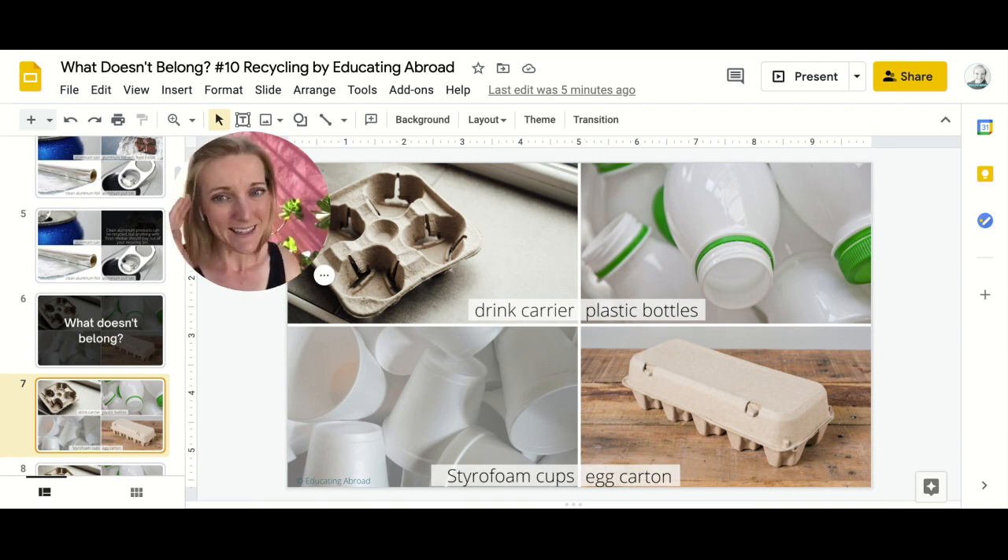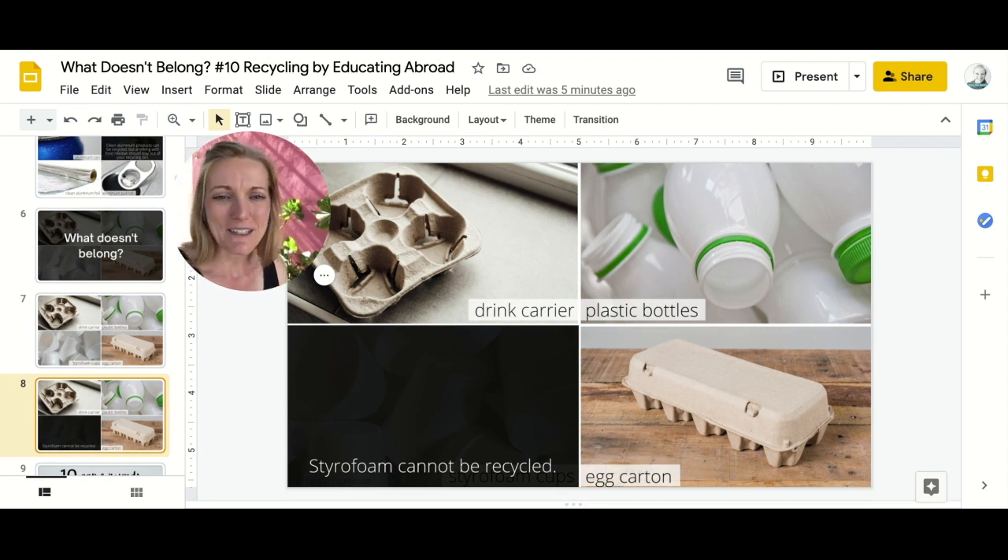Students will think, and maybe they'll have an idea like: it's the egg carton because it's the only thing that doesn't hold a drink. That's actually correct too. But the answer I've given is that it's the styrofoam, because styrofoam cannot be recycled.